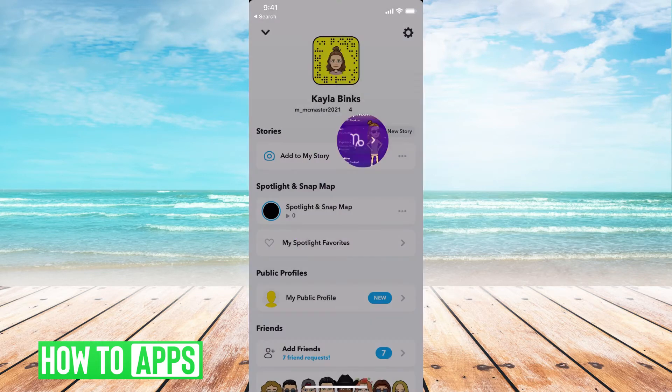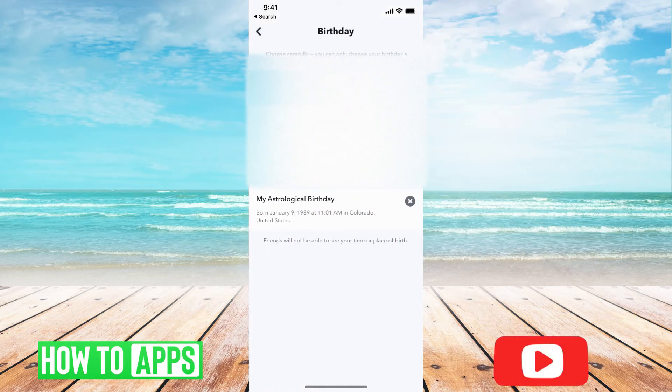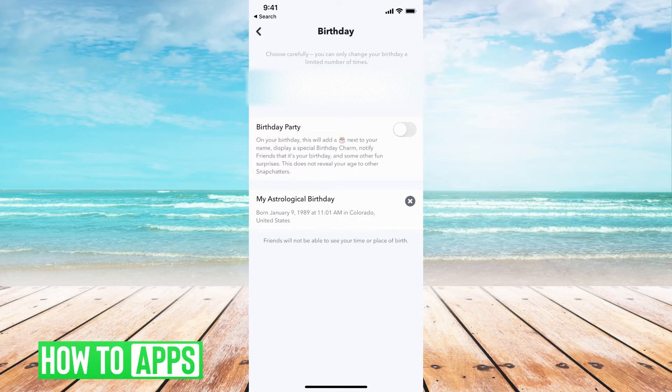If I go ahead and get out of this and go to my settings at the top right-hand corner, and then hit on my birthday, you can see it gives you three different options. It says your birthday, and then the last one is my astrological birthday.